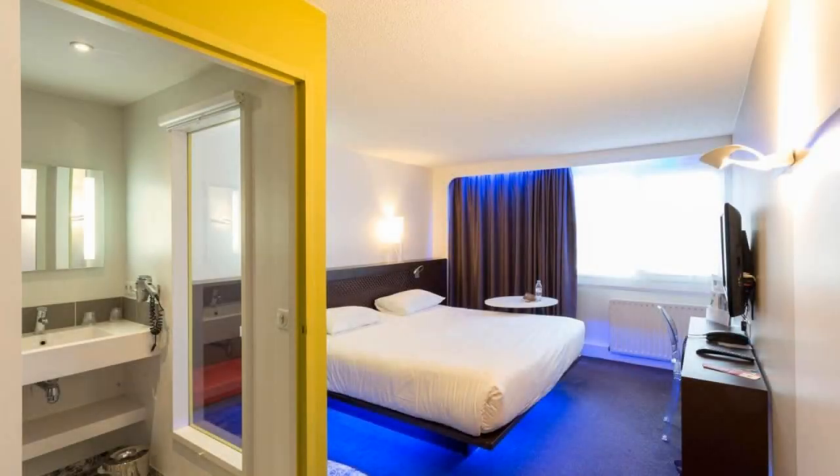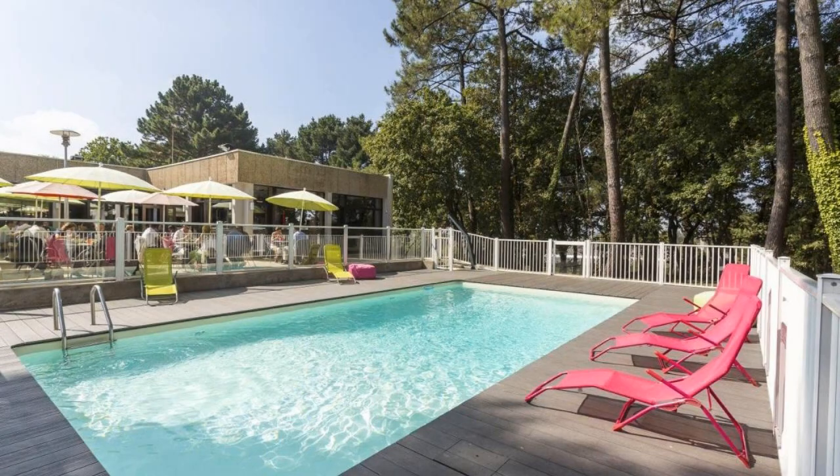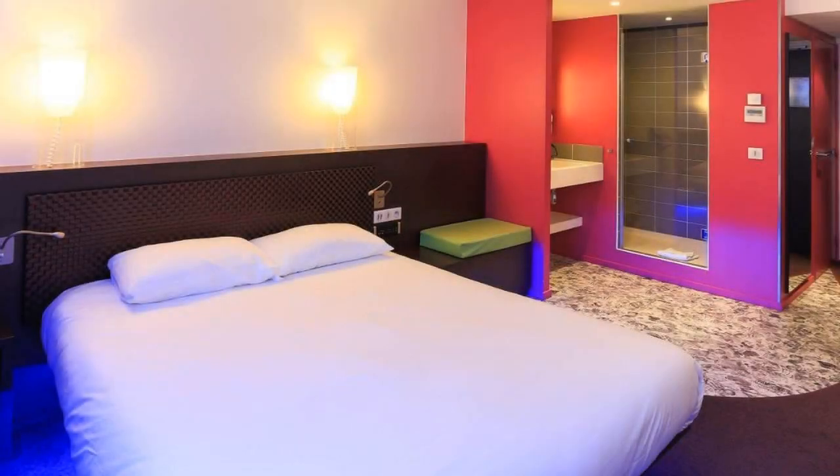If you have already checked out from this hotel, please share your experience in the comment box. For booking or more details, follow the description link.